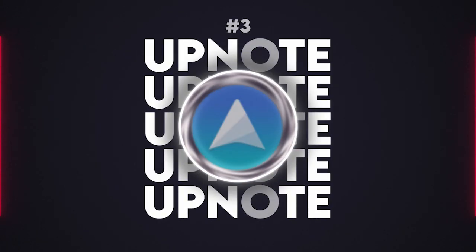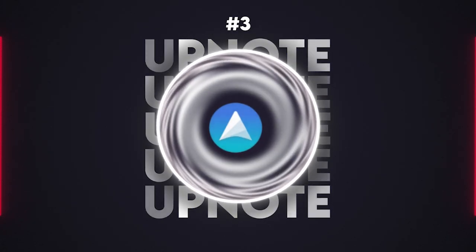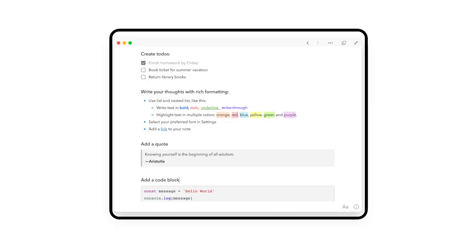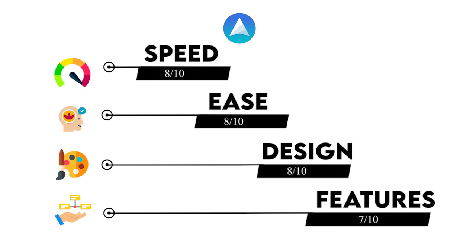At number 3, we have UpNote — an elegant and versatile tool that has an intuitive interface for both note-taking and journaling. Its clean design and focus on privacy makes it a strong contender in the note-taking space. We're giving UpNote an 8 in speed, an 8 in ease, an 8 in design, and a 7 in feature richness.